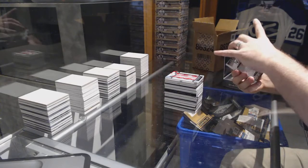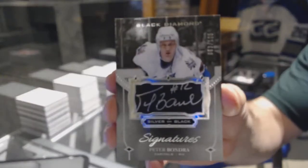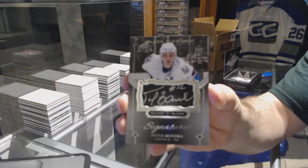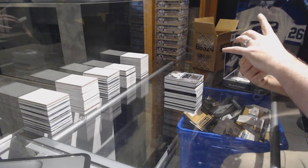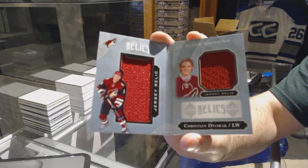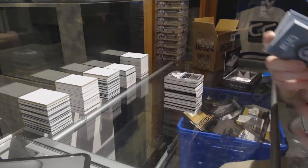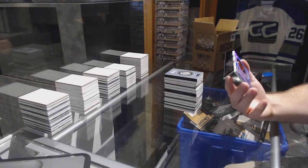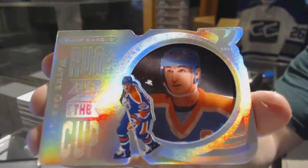For the Washington Capitals, number 125, Signature Silver on Black, Peter Bondra. For the Arizona Coyotes, 299, dual rookie jersey booklet, Christian Dvorak. And number 299, run for the Cup for the Oilers, Wayne Gretzky.